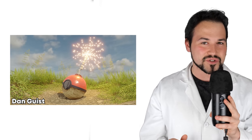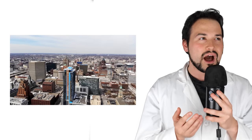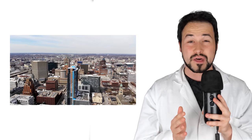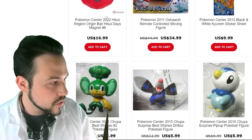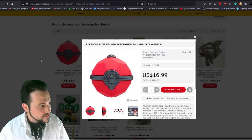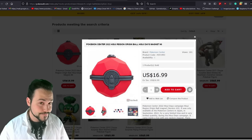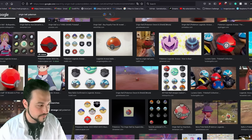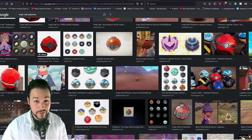I also had the idea to fire out mini projectiles from the ball using matches as explosives, but I live downtown in a city and didn't want to ruffle any feathers with my neighbors — and knowing me, I probably would have found a way to melt the whole project. So I'll just let it hold Switch games for now. The Pokémon Company had a whole year to release merch for the Origin Ball, and the only thing I could find was a magnet — the Pokémon Center 2022 Hisui Region Origin Ball Hisui Days Magnet. Even though my Origin Ball had some issues, the point goes to me by default.